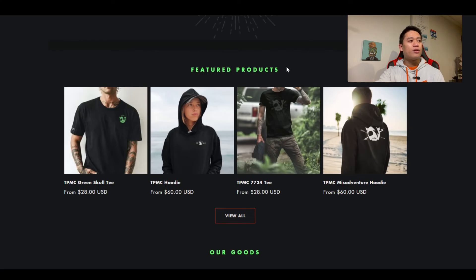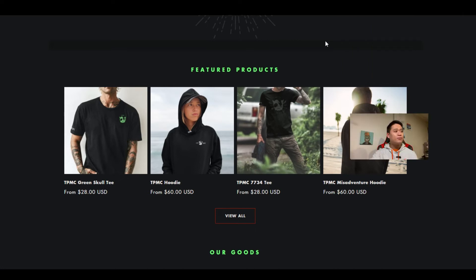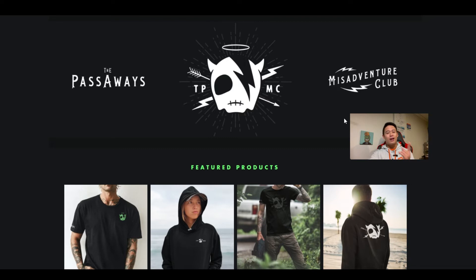Definitely stay caught up and hold these NFTs for future airdrops and other future benefits. I also want to mention I made a video on their merchandise store, which is really amazing for the community to show off what type of entities they are representing. I really do like the TPMC — the Misadventure Club. I think in a previous video I accidentally called it the market club or something like that, which was pretty goofy.